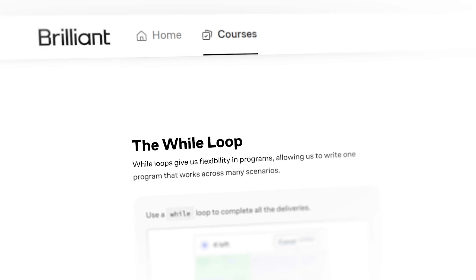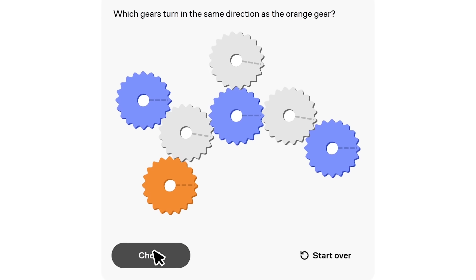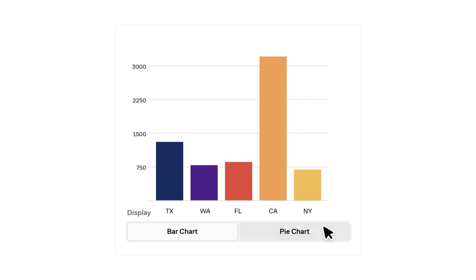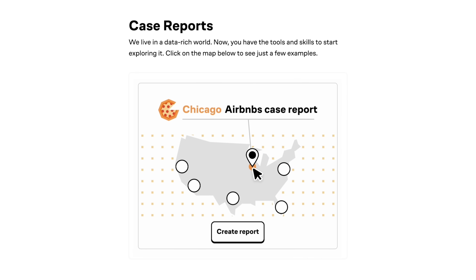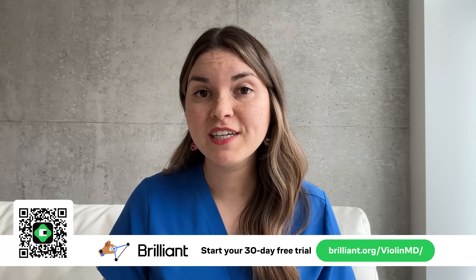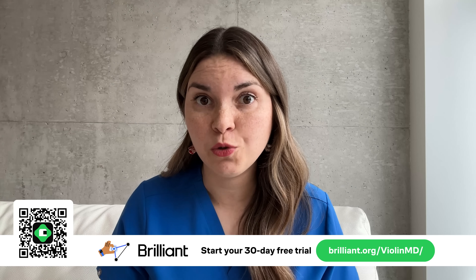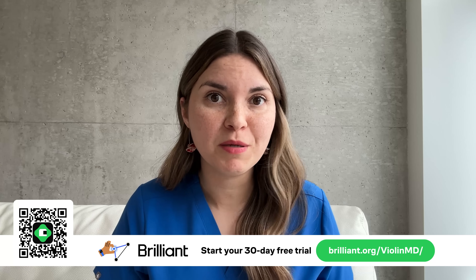Brilliant is where you learn by doing, with thousands of interactive lessons in math, data analysis, programming, and AI. Instead of just memorizing facts, you play with the concepts — Brilliant walks you through ideas step by step so you actually understand them. You even get to work with real-world data sets from places like Airbnb and Starbucks, which makes it so much more interesting. To try everything Brilliant has to offer for a full 30 days, visit brilliant.org/violinmd, or scan the QR code, or click the link in the description — and you'll also get 20% off an annual premium subscription.